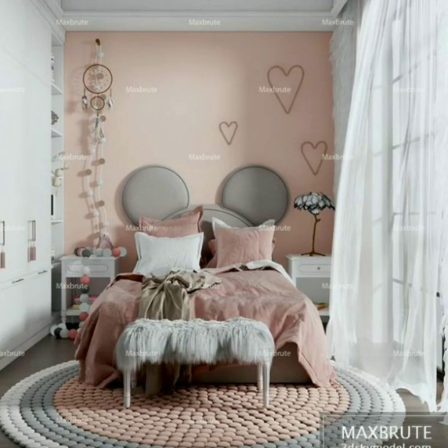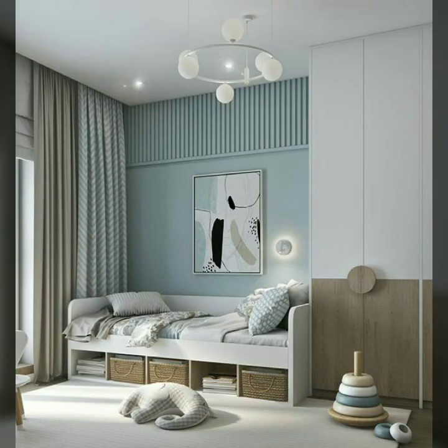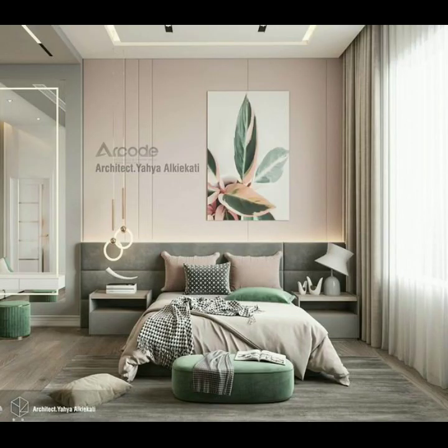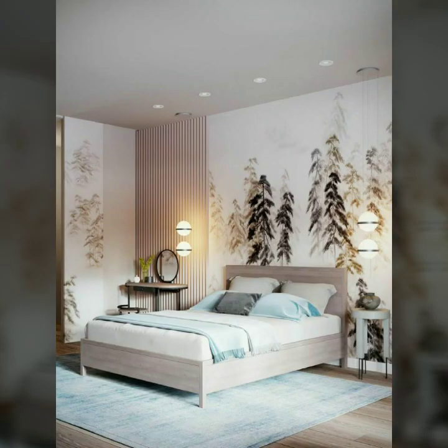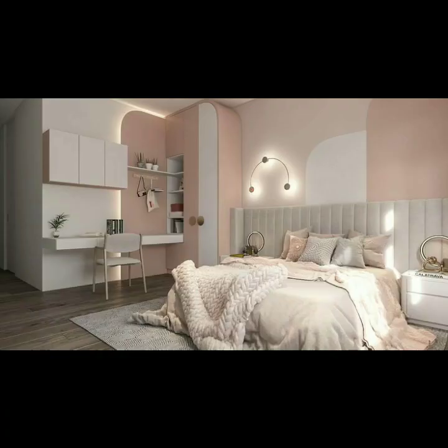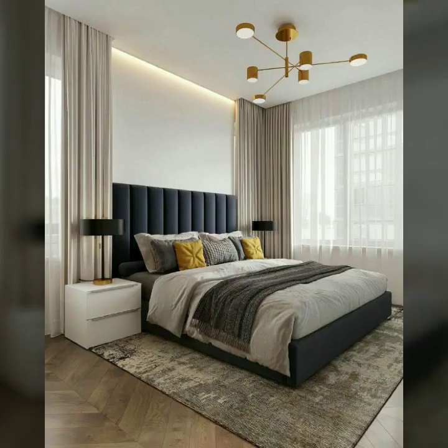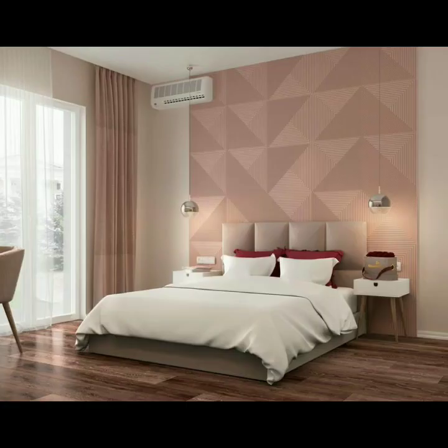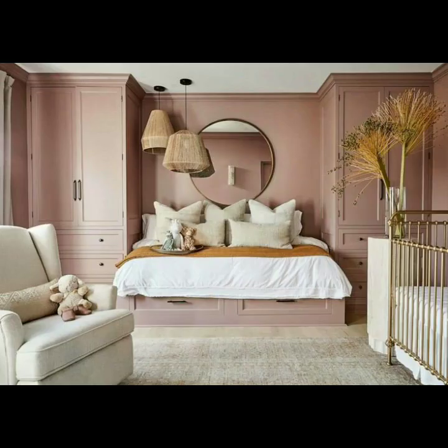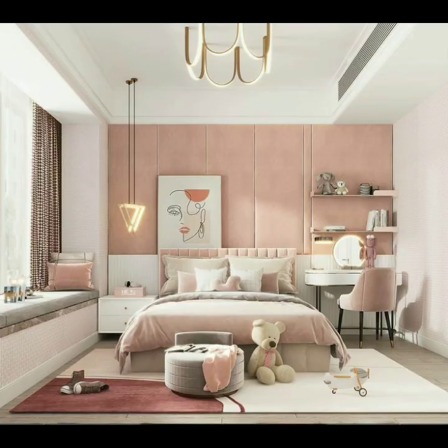Dear friends, in my previous videos you have seen how to decorate your kitchen countertop, but in my current video I am providing beautiful, attractive, and creative decorative ideas about the bedroom. Your bedroom is where you rest and recharge after a long day. Friends, if you can decorate your bedroom with some paints, different colors, window treatments, and tasteful accessories.